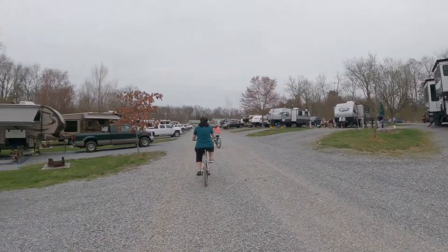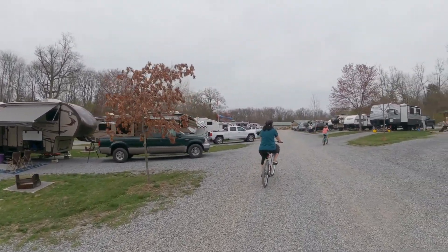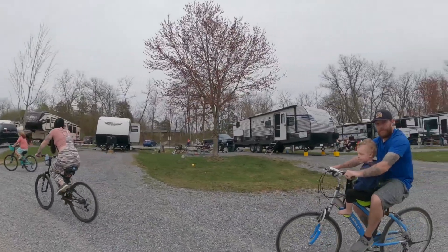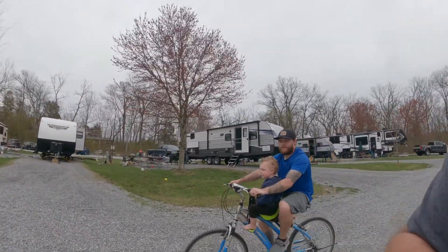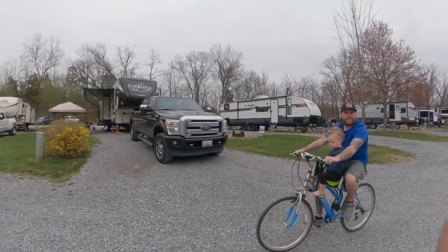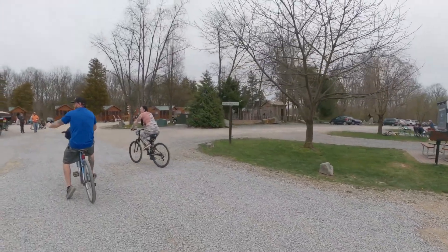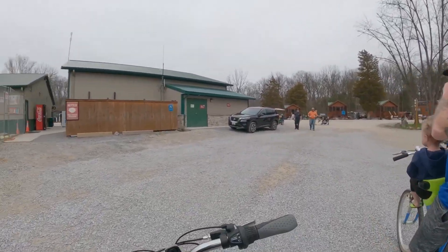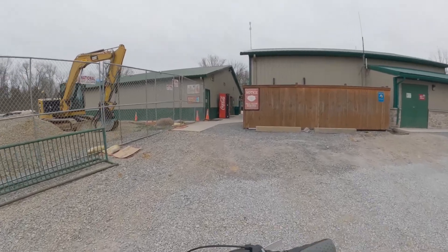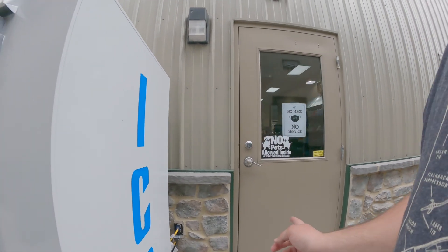Both sides over here are pull-throughs — premium pull-throughs, about 15 feet wide. On the back side you can see the lazy river they're building. There's an arcade right in there and some bathrooms. We're on the back side of the store now.